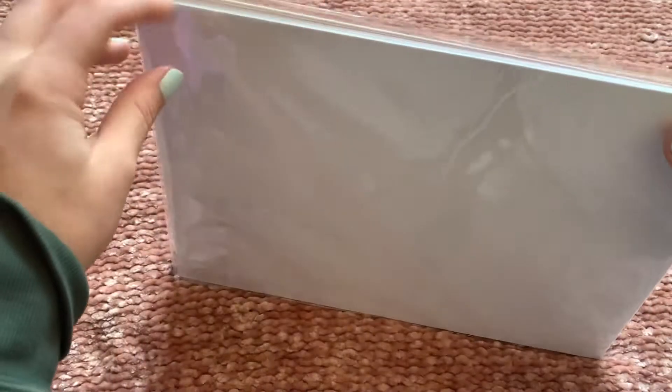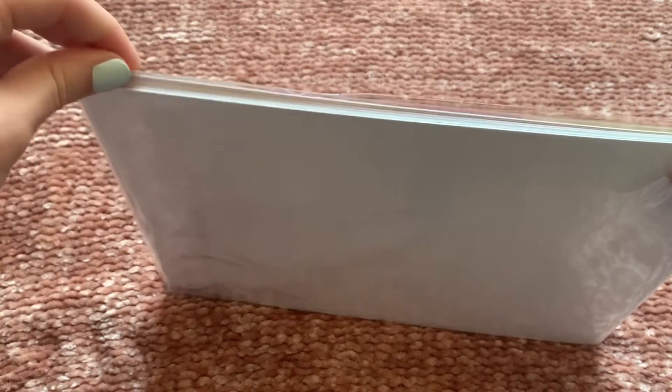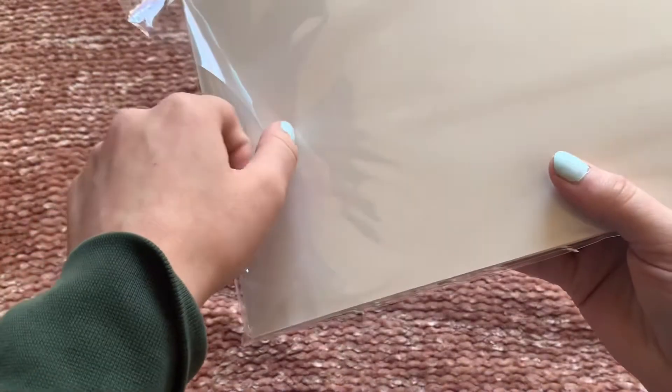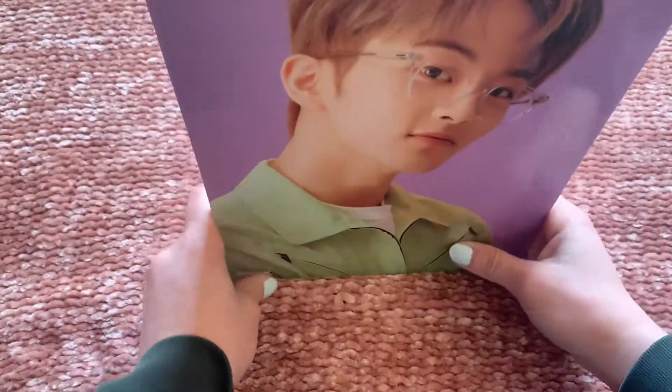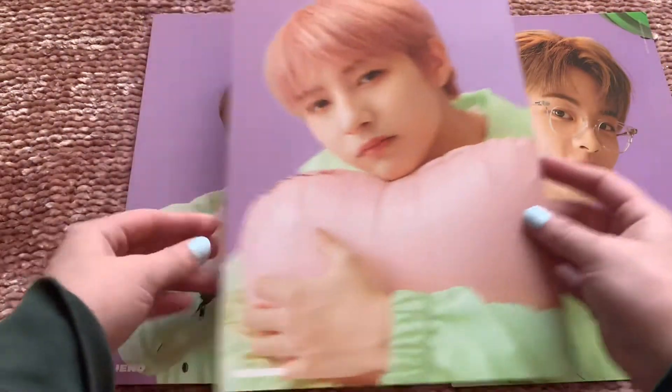Then the A4 set — I love A4s, but I don't have an A4 binder or pages to store them. I honestly would love to store all my A4s nicely but I don't really want to spend money on a binder right now. But these are really pretty — wow, they're nice and thick with a blank white back.